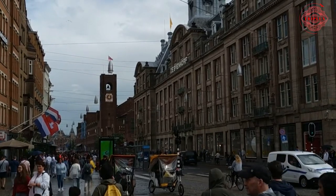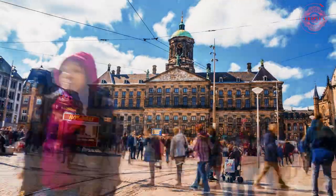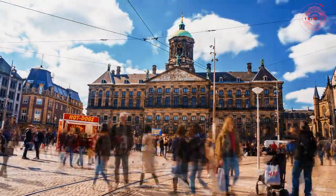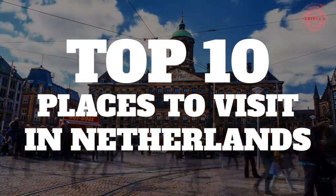Because of the country's odd topography, it has its own unique culture, which the Dutch are proud to share with visitors to their museums and old towns. Use our list of the greatest locations to visit in the Netherlands to help you plan out your vacation.